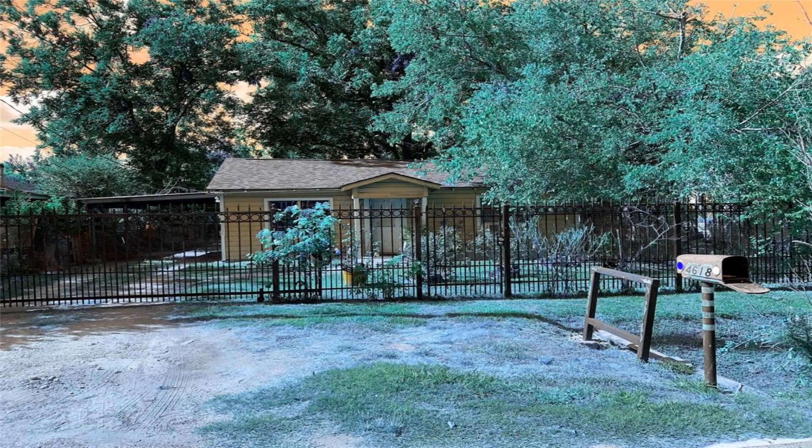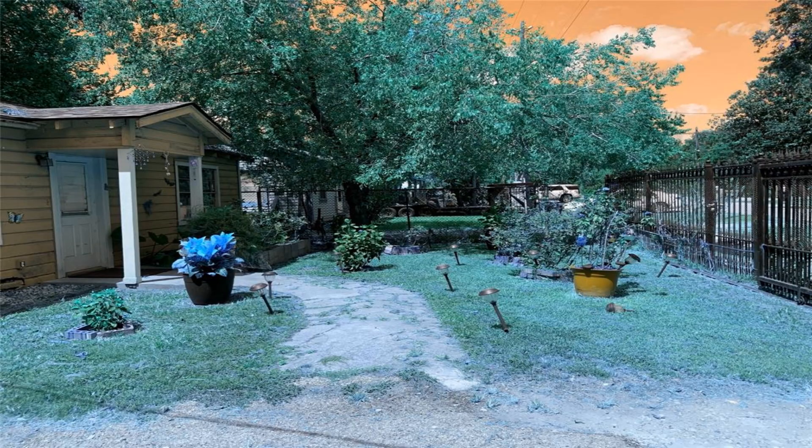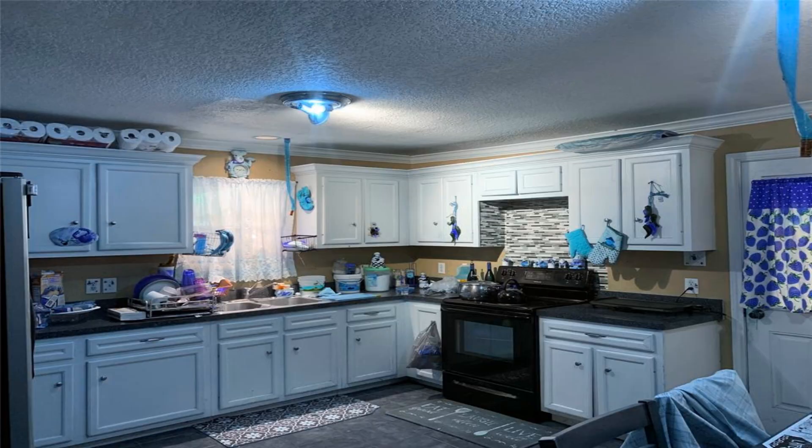Great investment property or first-time home buyer that wants a low mortgage payment. Open floor plan. Black iron in the front yard and a big fenced backyard.